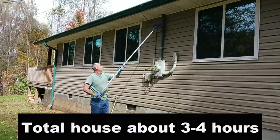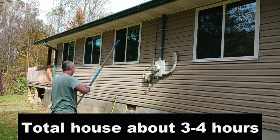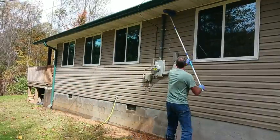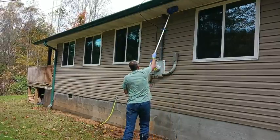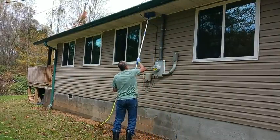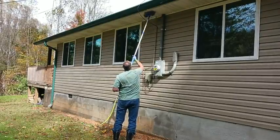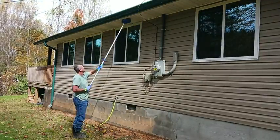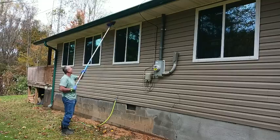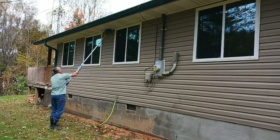I was always leery of a pressure washer because of the high pressure it can come out with — it can get into places that hand brushing and rinsing with a garden hose won't, pushing water behind the vinyl siding or into crevices and cracks where it shouldn't go.